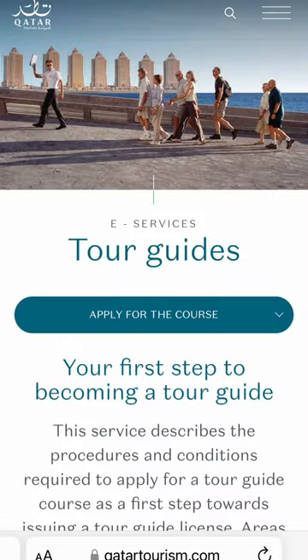Once you're on the Qatar Tourism website, click on the Apply for the Course button. You will need to have your Qatar ID ready. And be aware, you may be required to have an NOC from your sponsor or employer as well.